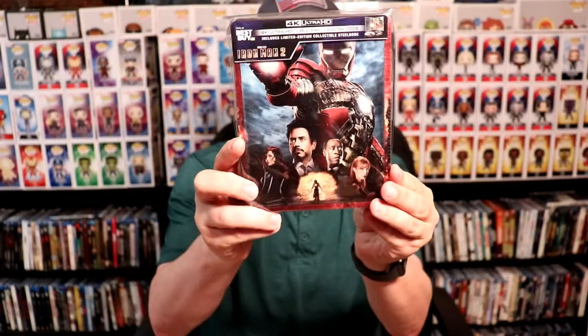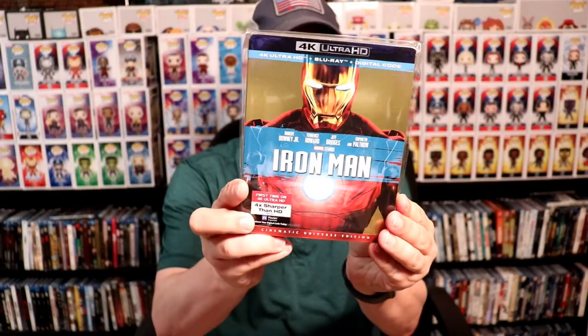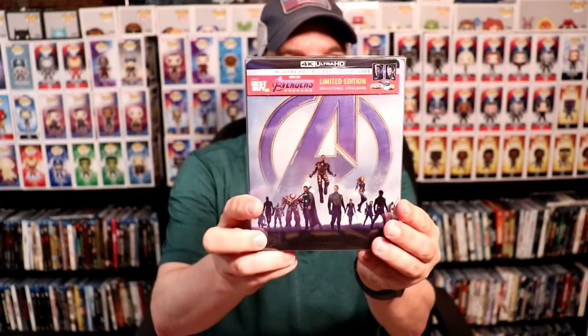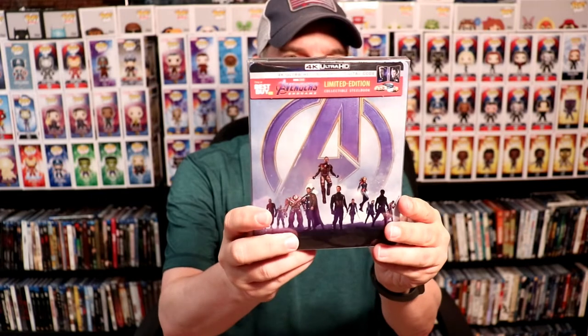Best Buy exclusive steelbooks plus the 4K releases — I got Iron Man 3, Iron Man 2, Iron Man, Thor: The Dark World, and Thor, which is a really nice looking steelbook. Then Avengers: Endgame — the Best Buy steelbook, the regular 4K release, and the Target exclusive. I also picked up the Avengers 4-movie collection steelbook set — I've got an unboxing of that linked above if you'd like to check it out.